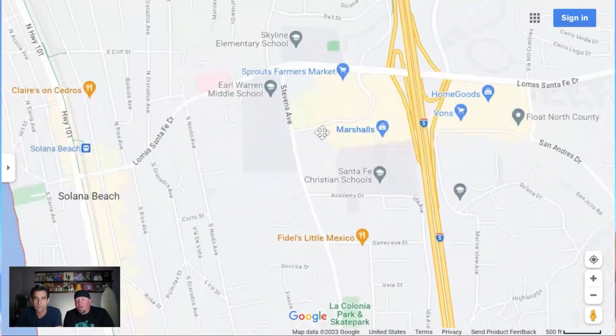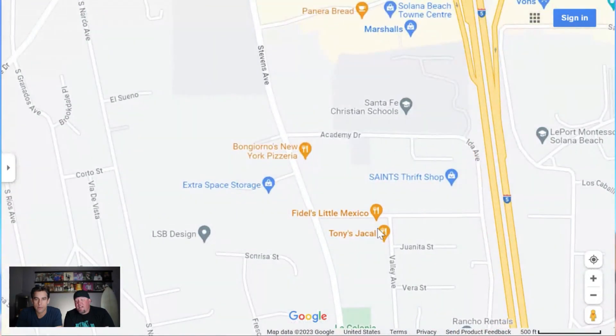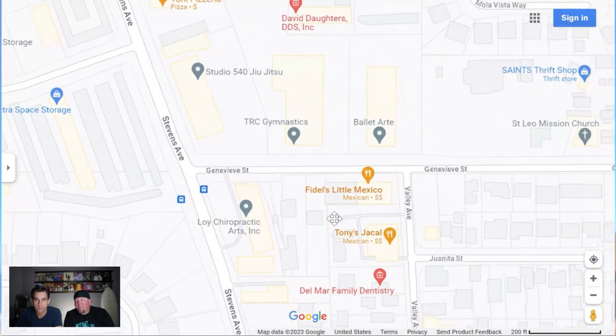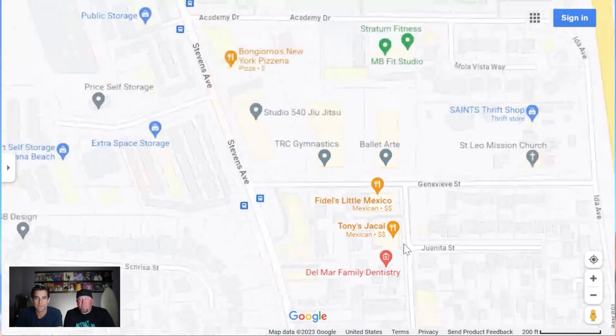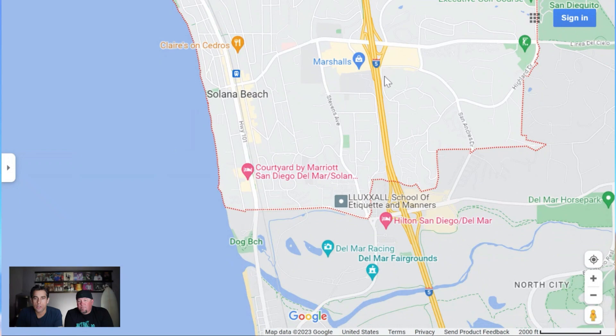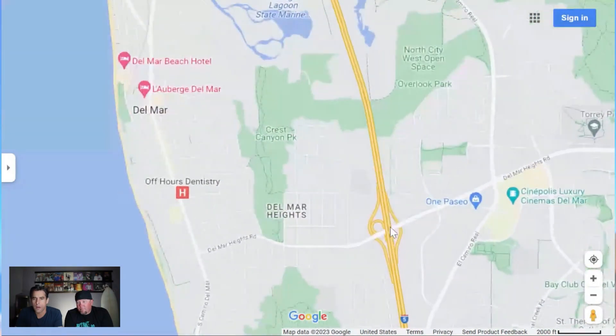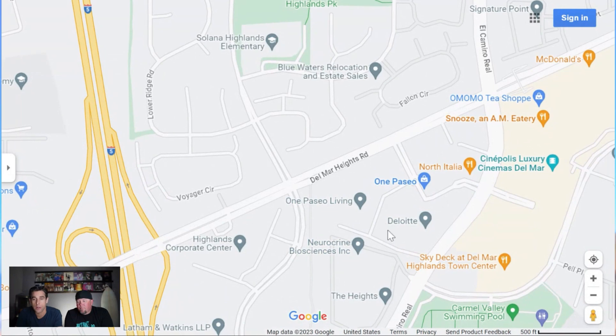There are a ton of great Mexican restaurants in San Diego, and in Solana Beach there are two popular sit-down spots — Fidel's and Tony's De Cagel. It's a bitter rivalry: you're either a Fidel's family or a Tony's family. Just a short drive south on the 5, you get off at Del Mar Heights Road and find One Paseo — a bunch of high-end restaurants and shops in a nice outdoor shopping mall. Across the road is the Del Mar Highlands Town Center, where you'll find a Cinepolis, Sky Deck with a bunch of different restaurants, a big shopping center, and events throughout the year.